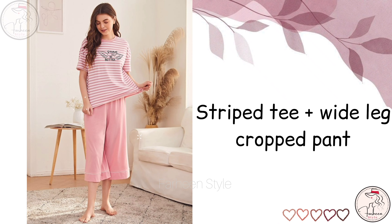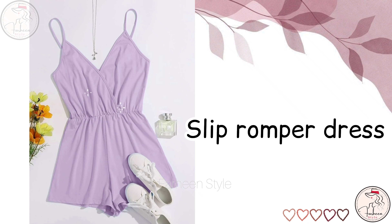Next is crop top with flared plazo. Next is strip tee with wide leg crop pant. Next is slip romper dress.